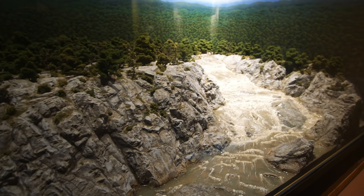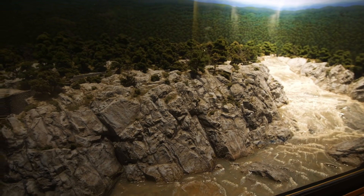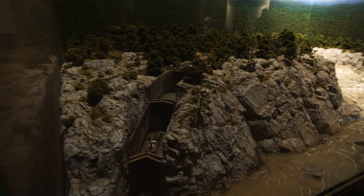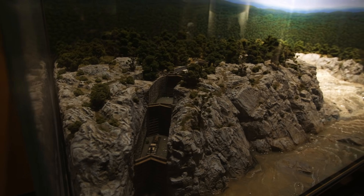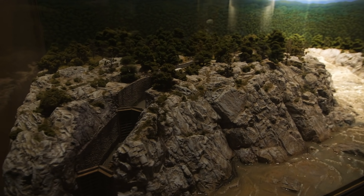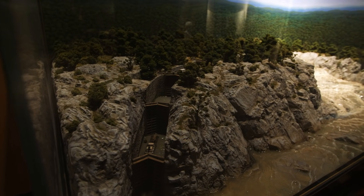Not everything that Washington touched turned to gold. As a matter of fact, he had a lot of failures in his life, including in business. One of which was the building of a canal along the Potomac River to fuel westward expansion. Apparently you can still see the remains of this canal today — I'll have to check that out.